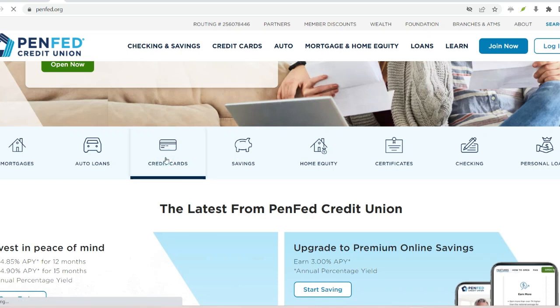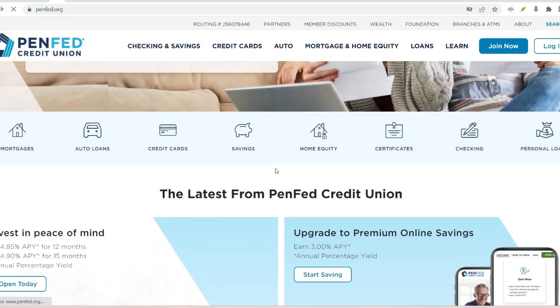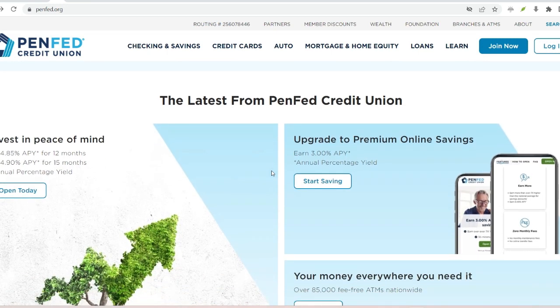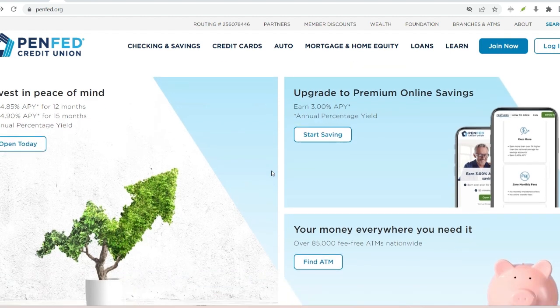Here's the breakdown on how long your PenFed transfer might take, depending on the method you choose. Wire transfers: need the money there yesterday? Wire transfers are your best bet. They're lightning fast, typically zipping from your PenFed account to the destination within a couple of hours. However, there's a catch — wire transfers come with a fee. It's not always a bank-breaker, but it's a factor to consider.